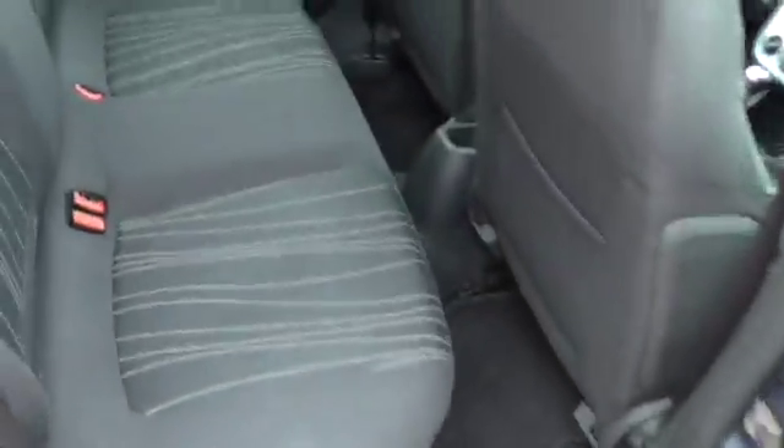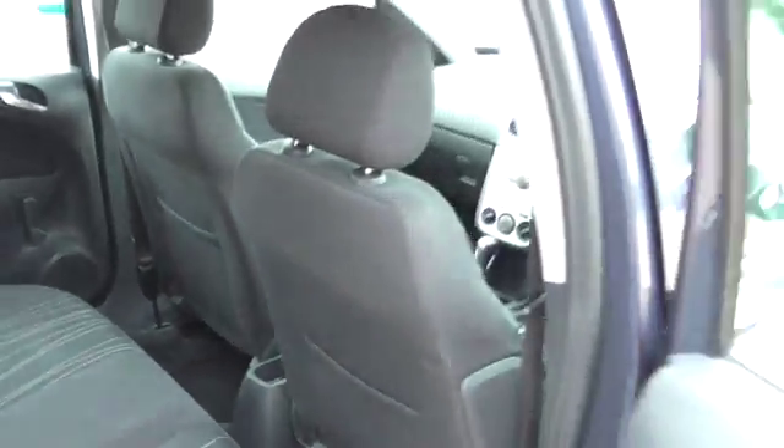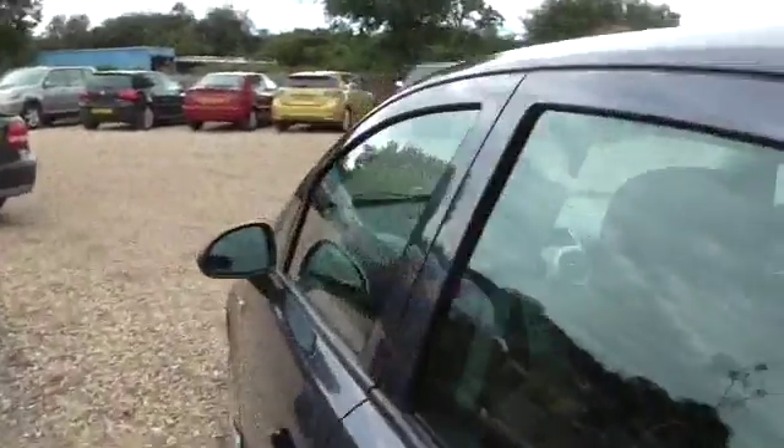It's not been smoked in, it hasn't had any pets, no horrible smells. The air conditioning is cold — it will go through the workshop.